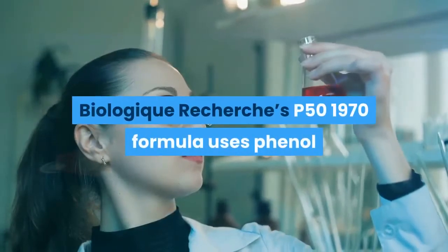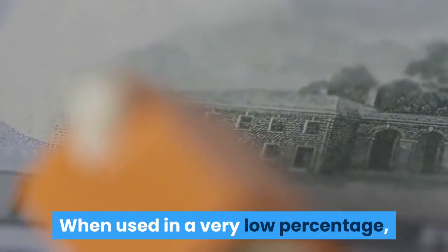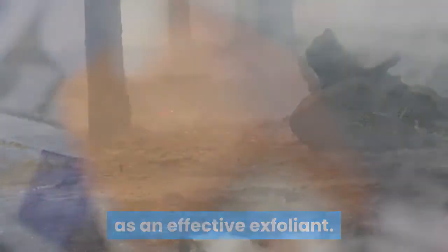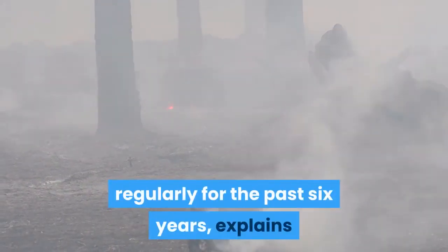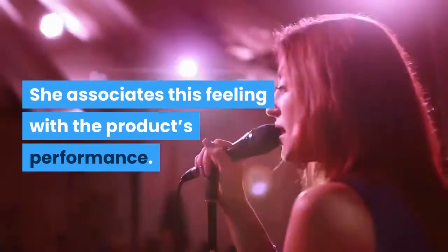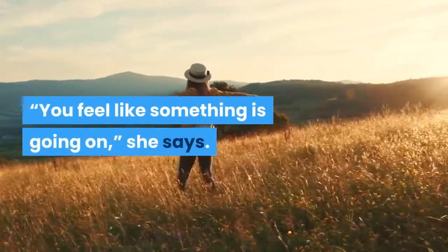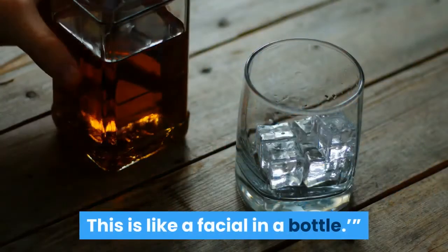Biologic Recherche's P501970 formula uses phenol for the antiseptic benefits found in the compound. When used in a very low percentage, it claims its corrosive properties can also act as an effective exfoliant. Yerkes, who has used various P50 products regularly for the past six years, explains that when you apply the product, a tingling or slight burning sensation tends to follow. She associates this feeling with the product's performance: "You feel like something is going on. It's like, okay, this is truly doing something for me. This is like a facial in a bottle."